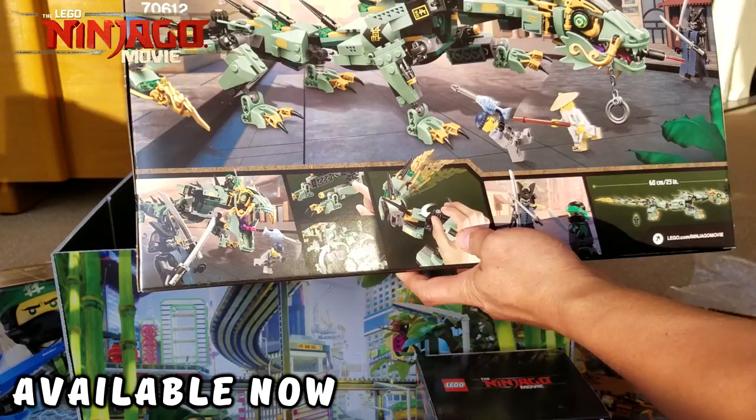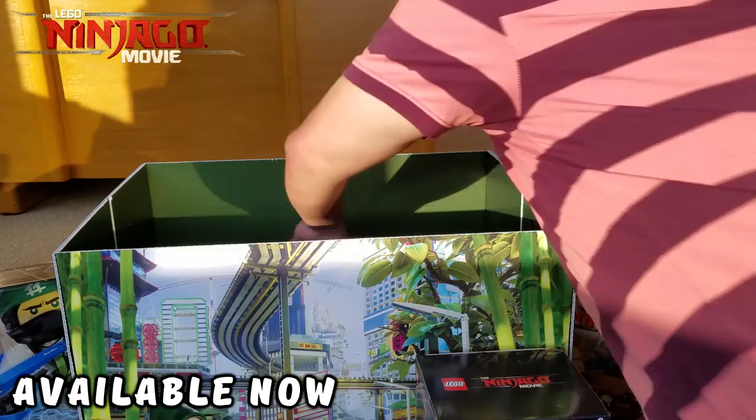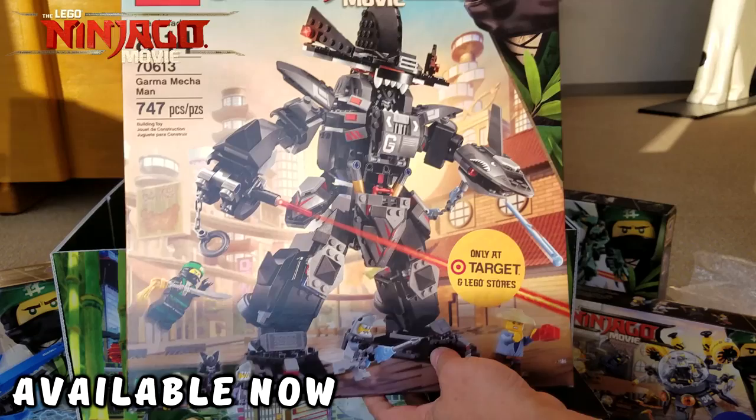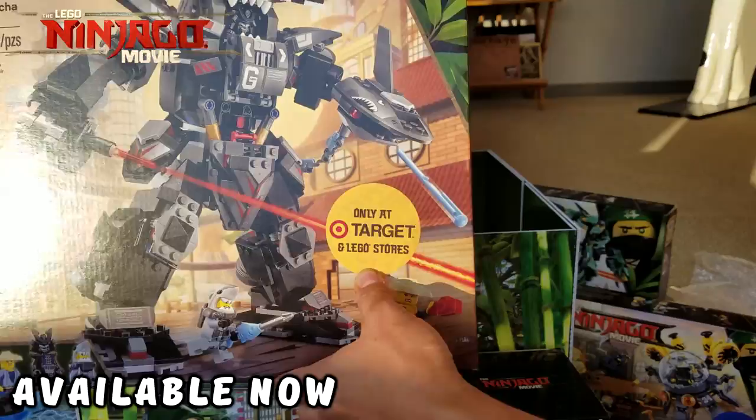I'll have to do a video on building this one because that looks pretty amazing. And then last but definitely not least — my favorite — the Garma Mecha Man! This is the evil dad's mech, Lego set 70613, and it's only available at Target and the Lego Store. So one set is available at Walmart and one at Target. These are huge — wow!